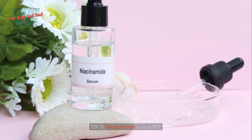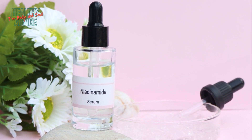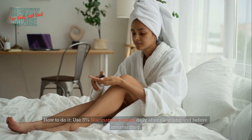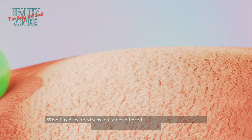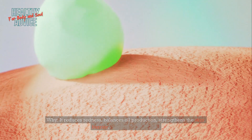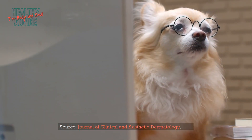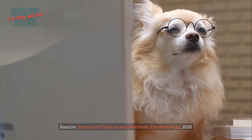Tip 15: Niacinamide is your BFF. Use a 5% niacinamide serum daily after cleansing and before moisturizing. It reduces redness, balances oil production, strengthens the skin barrier, and improves texture. Source: Journal of Clinical and Aesthetic Dermatology, 2016.